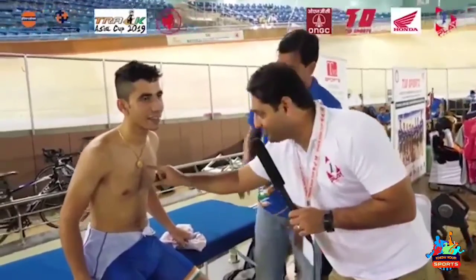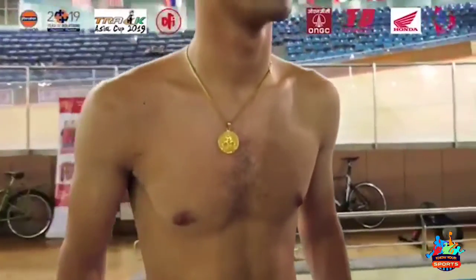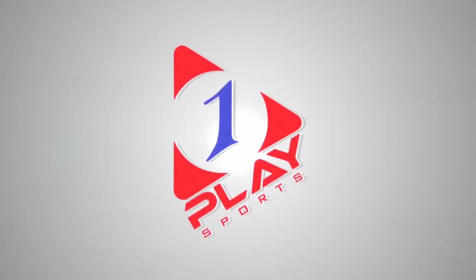One thing I loved is his pendant — it's got a cycle on it. If you can see, even on the pendant, it just tells you how much an athlete loves his sport. He lives, breathes, and drinks cycling all the time. Thank you so much for your time, both you gentlemen, for speaking to us.